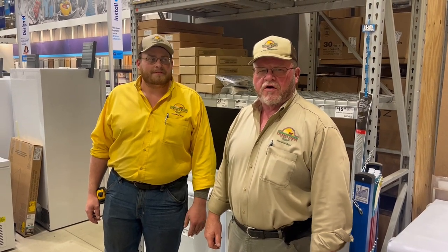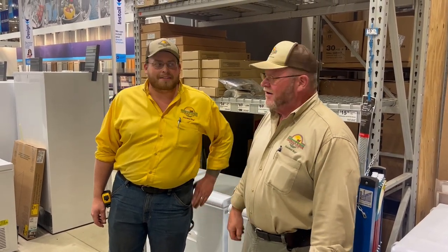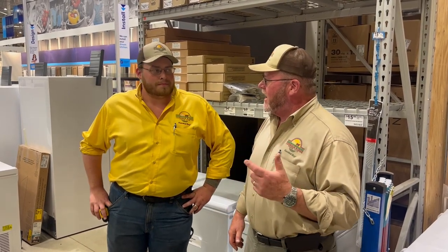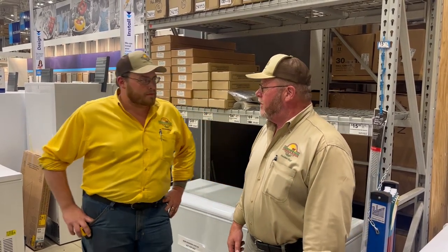This is Michael Parker with Terrace Ridge Farm and my son Matthew Parker. We're over here at Lowe's and one of the most common questions I get asked about beef — when people buy it — is what size freezer do I need? We try to help them out on the website about it, but while we're over here at Lowe's we've got these great freezers and I thought this would be an opportunity.